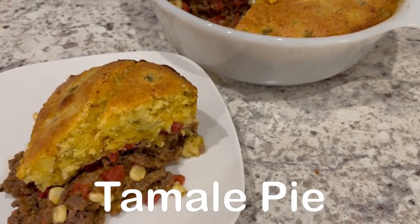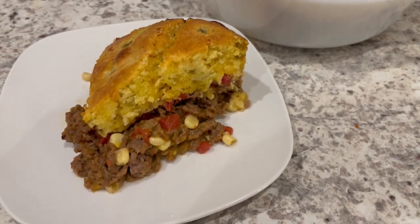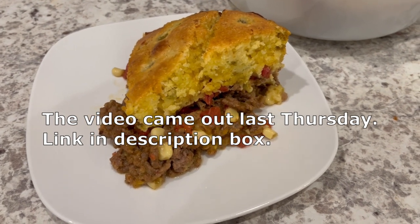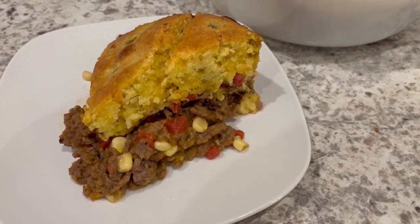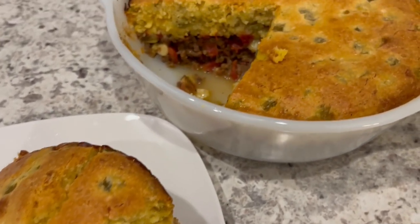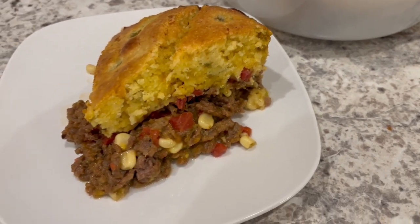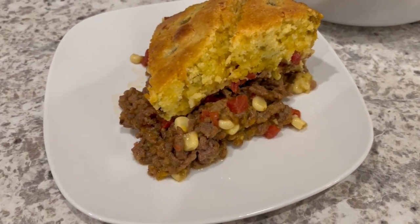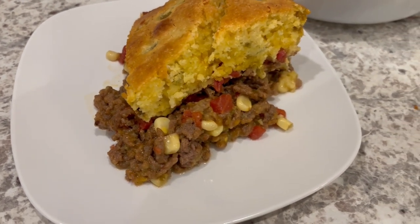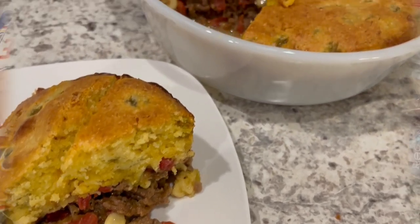For dinner tonight, we are having tamale pie. I did record a video on how I make it and that will be out soon. If you're not familiar with tamale pie, it's basically like a pot pie but with a cornmeal crust — very easy to make. When I have tamale pie, I normally don't make sides to go with it, just like a pot pie.